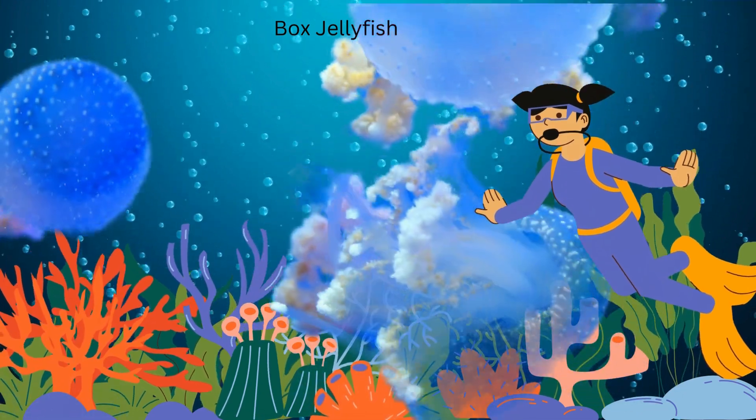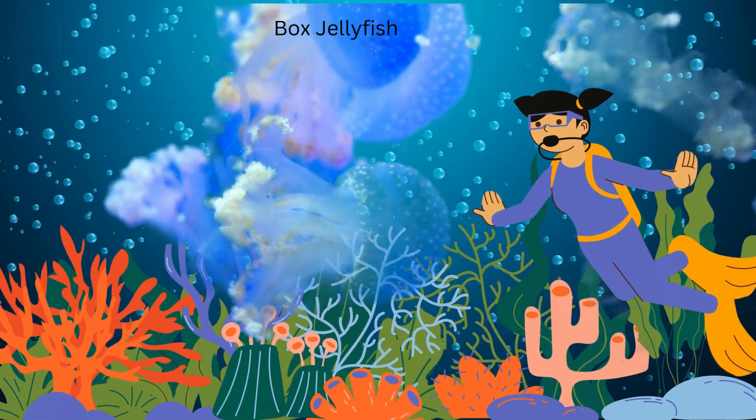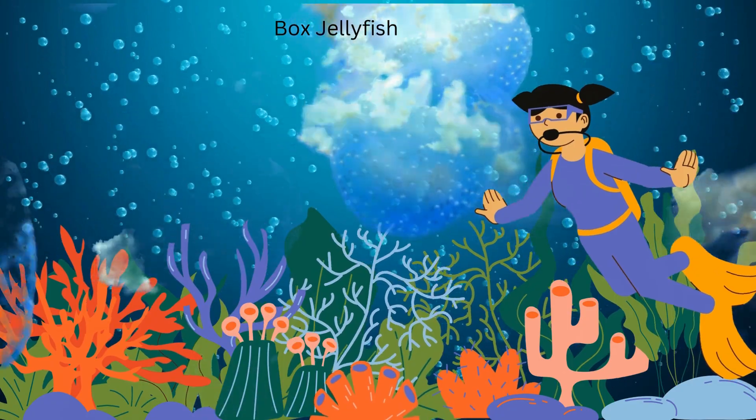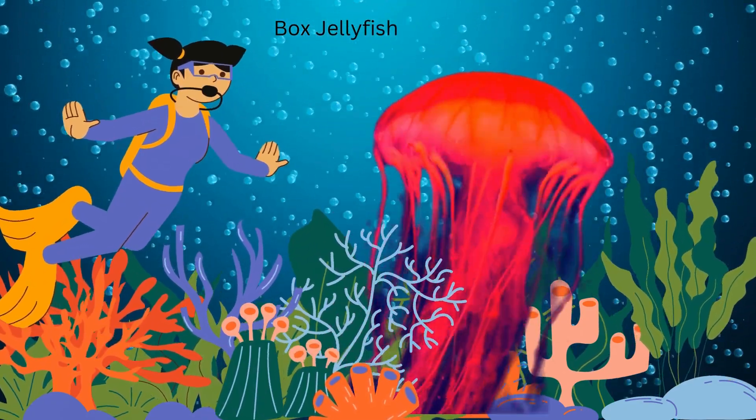Here comes the box jellyfish, known for its cube-shaped bell. It eats small fish and plankton. Surviving can be tricky for these jellyfish, as they need to avoid predators and humans due to their potent venom. Safety in the ocean is key!